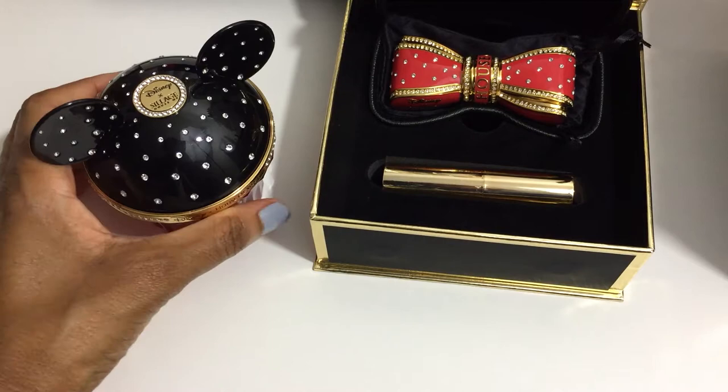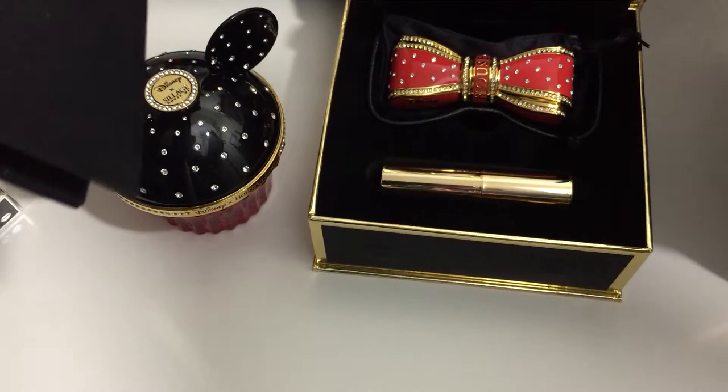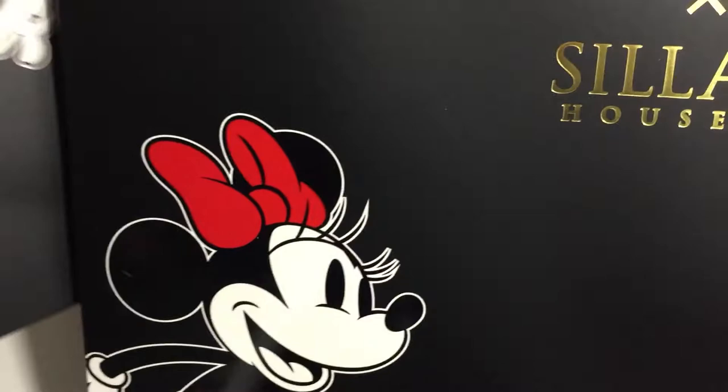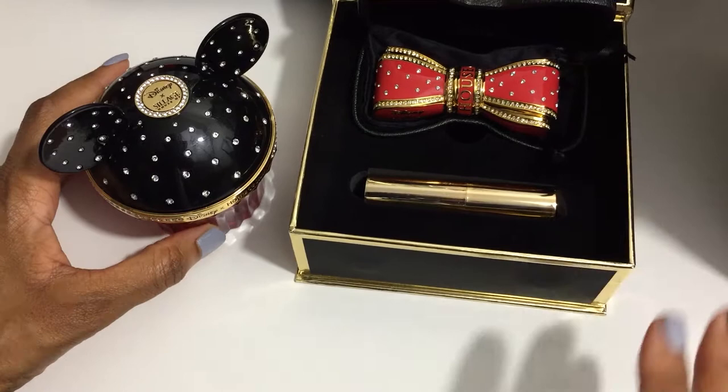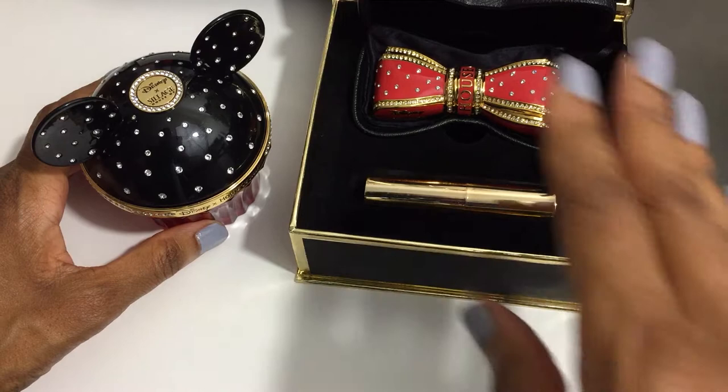I also want to point out that when you purchase a Disney Times House of Siage item, you receive a complimentary tote bag and a gift bag. Since I ordered my items separately, I received a smaller gift bag for the bow lipstick case and a much larger bag when I purchased the fragrance. And since this is the holiday season, this is actually a perfect time to buy this collection if you're interested, because House of Siage has fantastic sales happening right now — I've seen both of these items as high as 50% off.